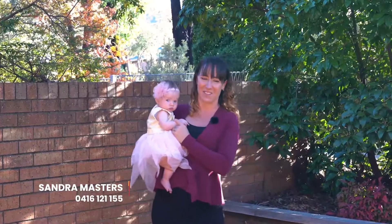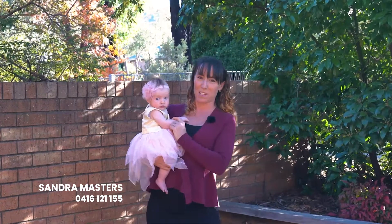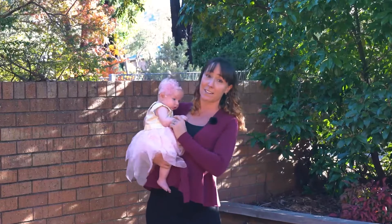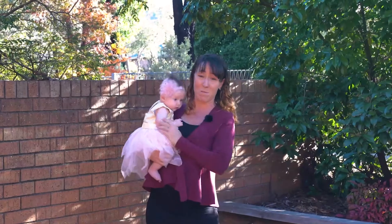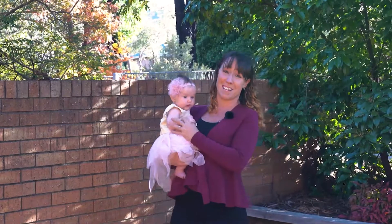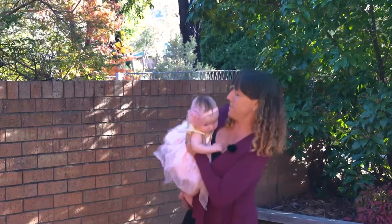I know I'm supposed to be on maternity leave but some houses are just worth coming back for. I've brought along my newest and youngest assistant today because they say babies help sell houses, but a home with this much potential doesn't need a baby, even one this cute. Come on inside and I'll show you exactly what this home could do for your family.